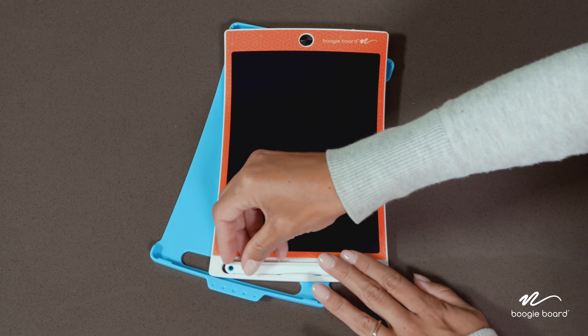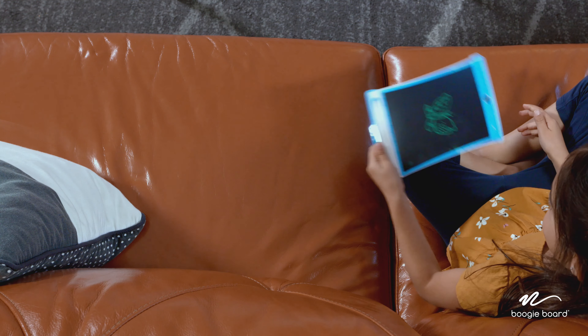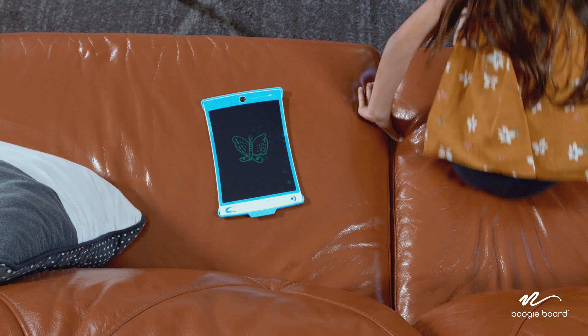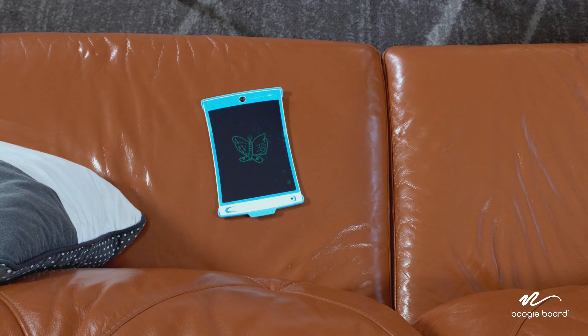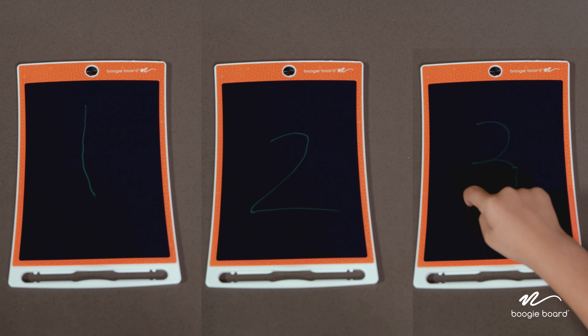When they're done, you simply push to erase, leaving behind no smudge marks and no mess to clean up. And the long-lasting battery means I don't have to worry about charging it between uses. The kids can use the included stylus or anything, from a pen cap to their fingernails.